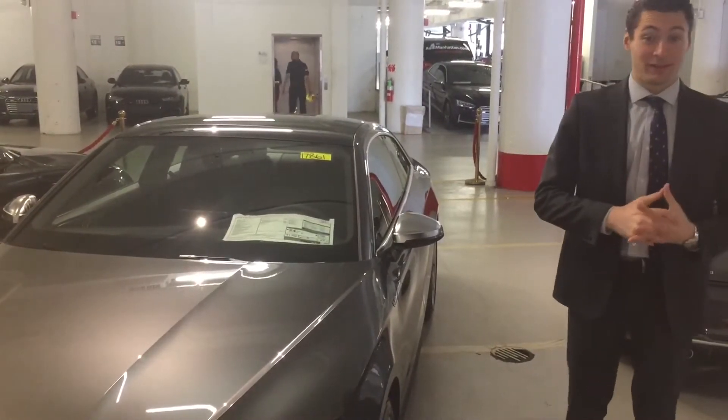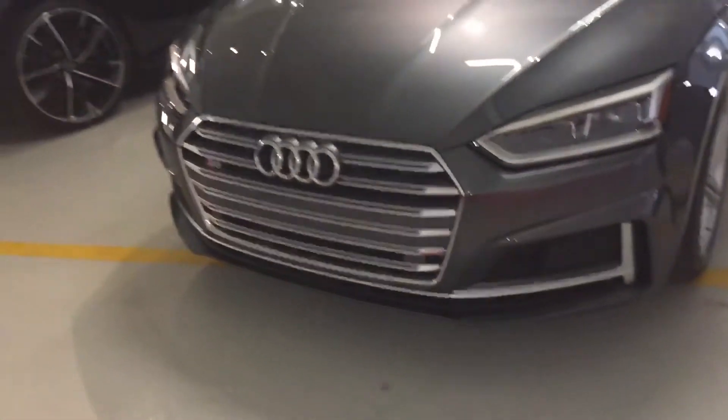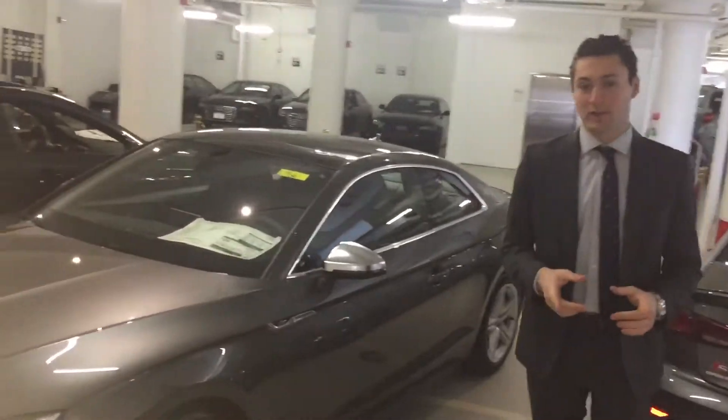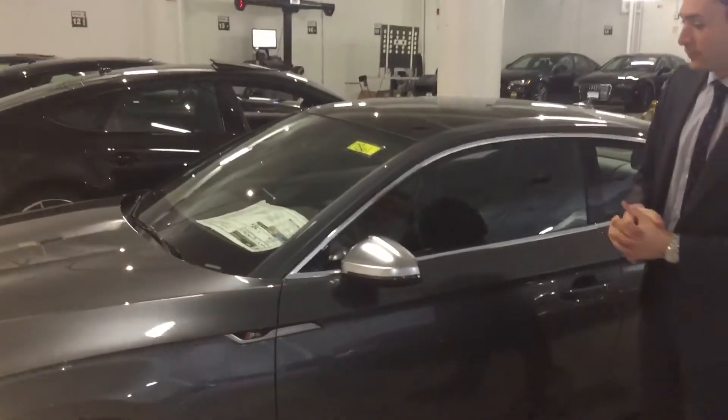Hello Olivia and Gustavo. This is Steven here from Audi Manhattan. I just wanted to present you with the 2018 Audi S5. This is actually the newly redesigned model — the one that you guys have been waiting for. I know you're still in that 2014 S5 for a couple more months, but this is what you have in store right here.